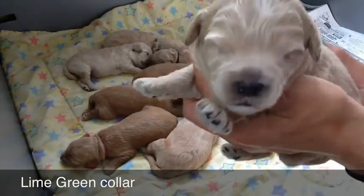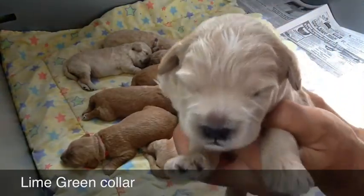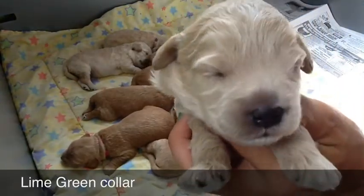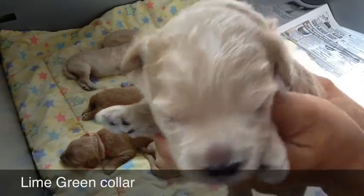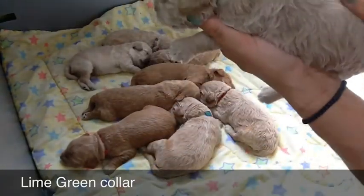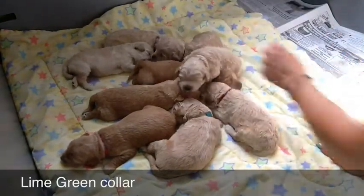That is the lime green female. She is adopted — so sweet. Some of them you'll see just starting to open their eyes in the corner. Big yawn! And that's the lime green female. No name yet, they're still thinking about it. She is adopted.